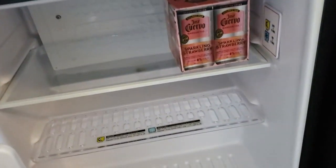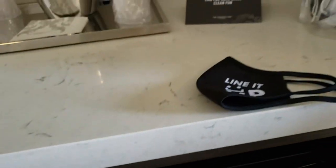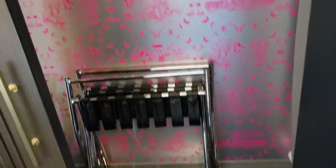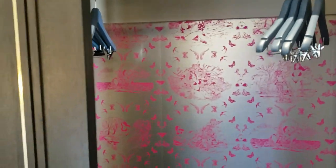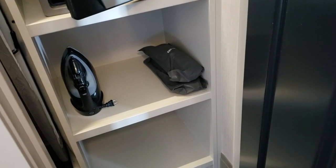They do have a refrigerator for your own items — looks like Stephanie already stocked it with something. And then your basic closet with a couple of racks for suitcases and hangers. In the other closet, you have your safe, ironing board, iron, and I believe there are slippers in there too.